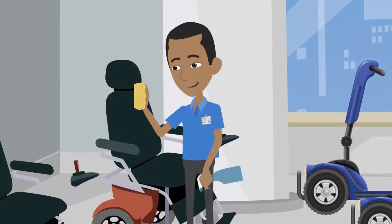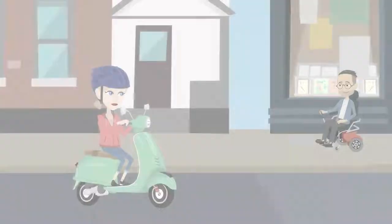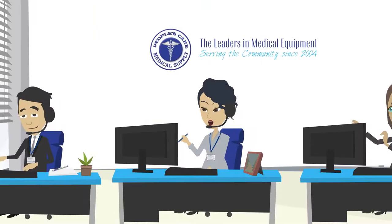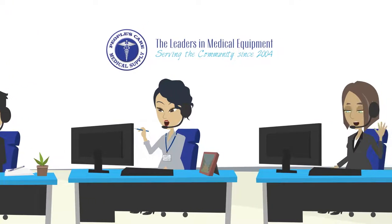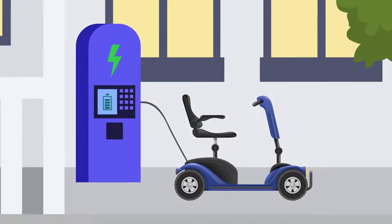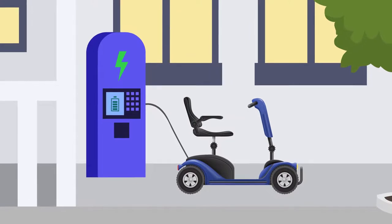Every rental product gets cleaned and sanitized as part of our procedure ride policy. We are committed to your safety to ensure peace of mind. Our friendly, certified customer service agents are available to call for any questions you may have. If you're renting our mobility scooter, make sure to charge it overnight and in between breaks to keep the fun times going.